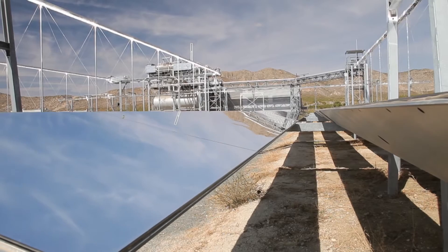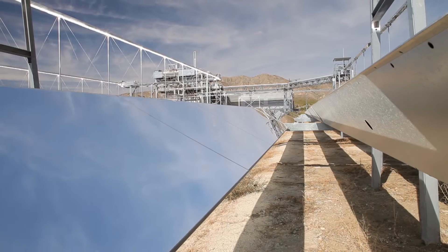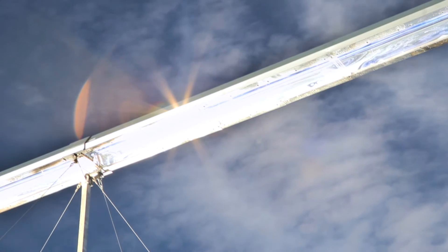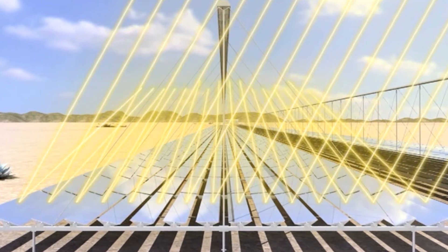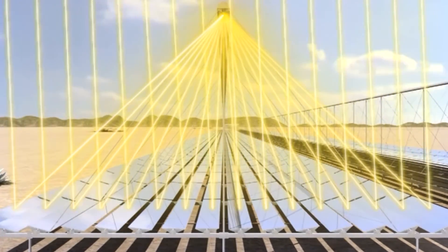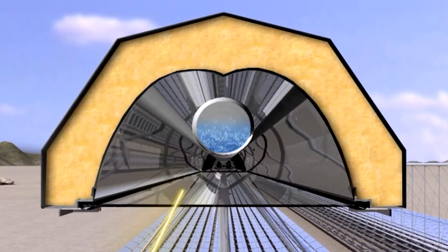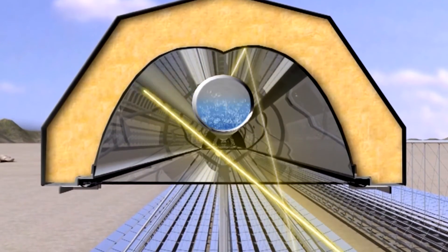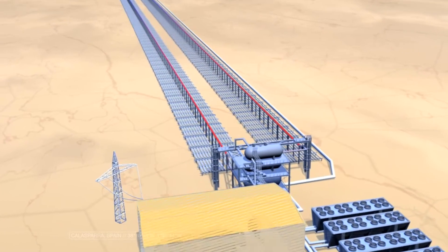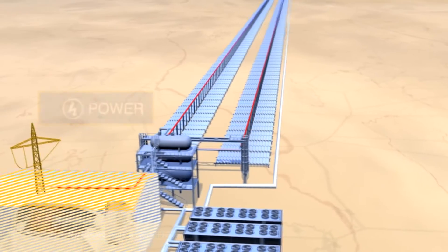PE2 is the largest Fresnel collector-based CSP plant in the world. The main characteristic of Fresnel is that it is based on flat mirrors instead of curved mirrors. In our case, we produce the steam a turbine needs to generate power directly in the solar field. Steam is created when solar radiation hits the Fresnel mirrors and is reflected into the receiver system. Inside the receiver, a steel absorber tube containing water heats up, turning the water into steam, which flows into a turbine to generate electricity sent into the grid.